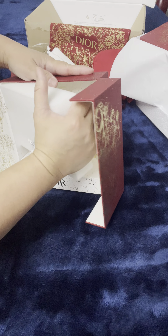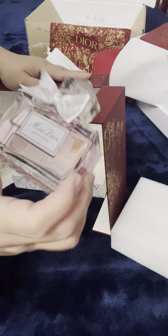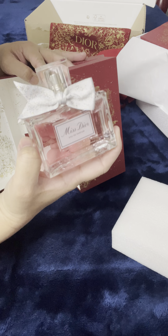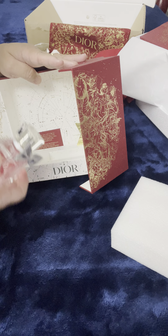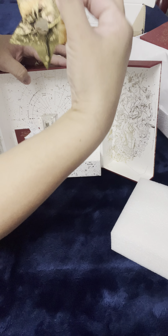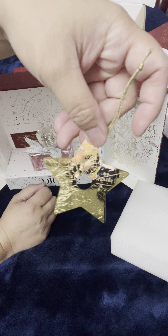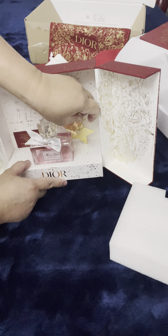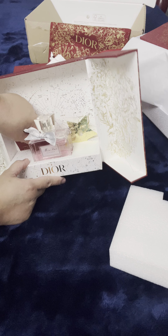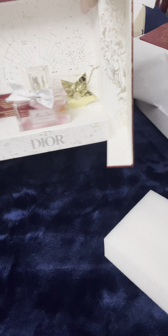Let's remove this. This is the Miss Dior eau de parfum — it's a 3.4 oz. Usually if you buy this it costs 148 dollars, but right now it's a bundle with this box and it costs 175 dollars, and you have this too — look how beautiful it is!